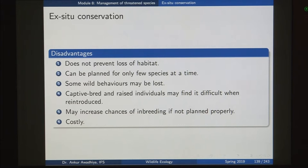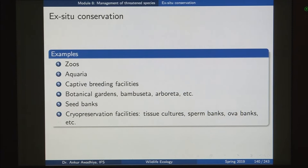Examples of ex-situ conservation include zoos, aquariums, captive breeding facilities, botanical gardens, bamboo seta (areas where different bamboo species are grown), arboreta (where different tree species are grown), seed banks, cryopreservation facilities that cater to tissue cultures, sperm banks, ova banks and so on — these are all different examples of ex-situ conservation facilities.